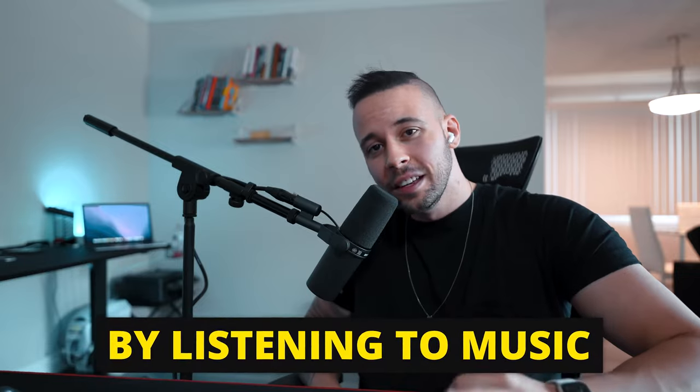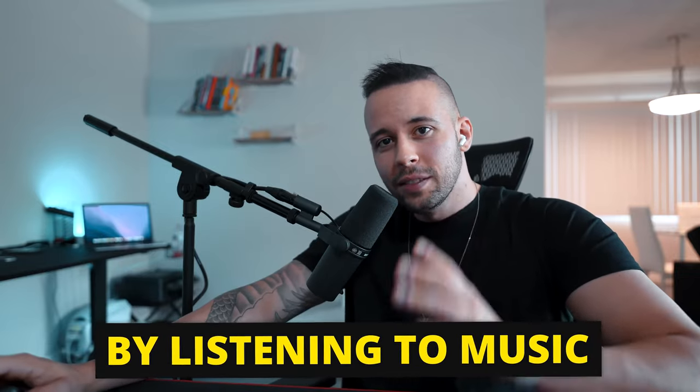In this video I'm going to be showing you how you can earn $3,497 just by listening to music, which is one of the easiest methods that you can use to make money online. You can earn $4.50 per song that you listen to.